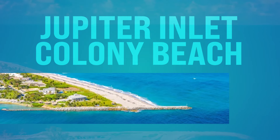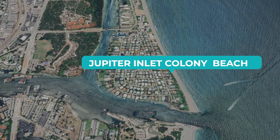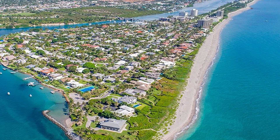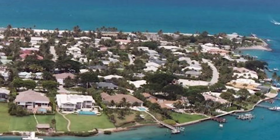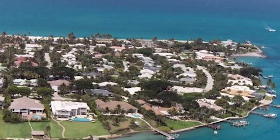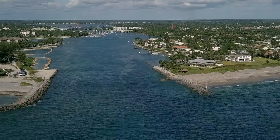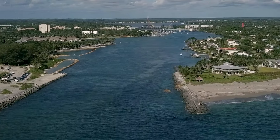Last but not least, number fifty, we got Jupiter Inlet Colony Beach. This is a little exclusive — located at the southern tip of Jupiter Island. Jupiter Inlet Colony Beach is a secluded retreat known for its picturesque shoreline and breathtaking views. It's only accessible to residents and their guests, so this private beach offers tranquility and seclusion away from the crowds. You can enjoy swimming, sunbathing, and beachcombing along the shores. Give me a call — I do know a resident.